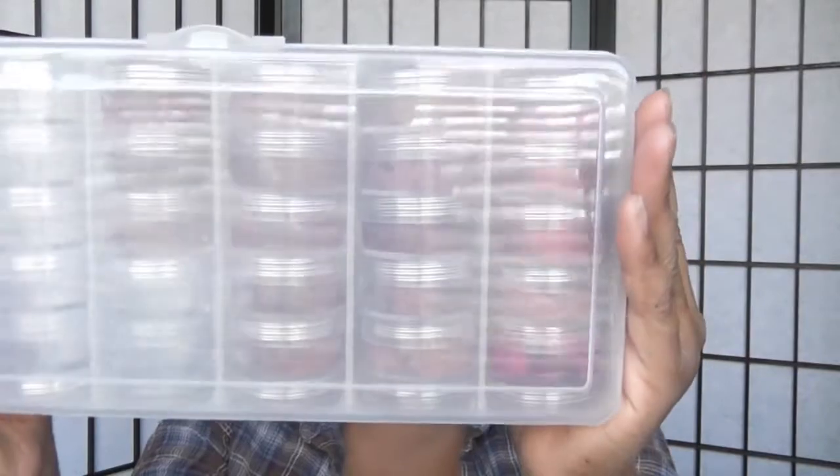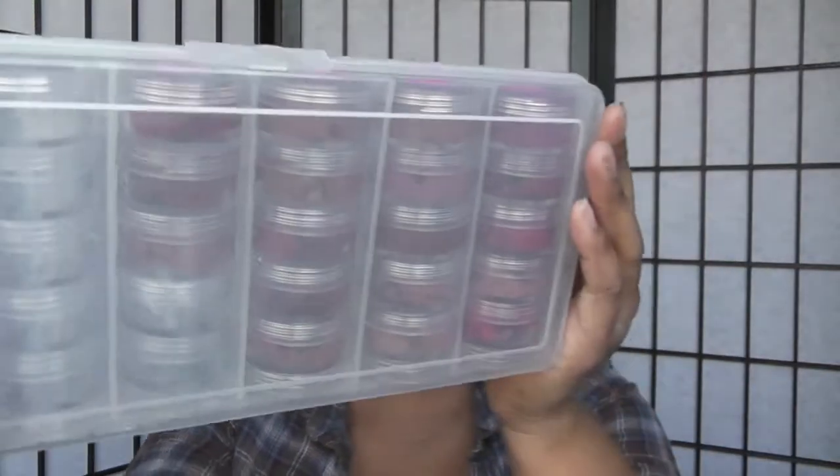I decided I'm going to take my lipsticks out of their tubes and put them in one storage container area so I can keep track. Here it is — it looks like this. I got this from Michaels for $4.25, using the half-off coupon on the back.